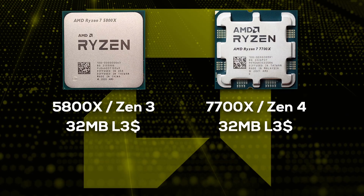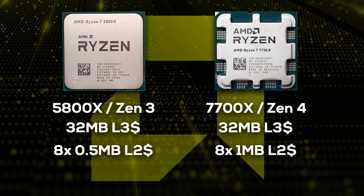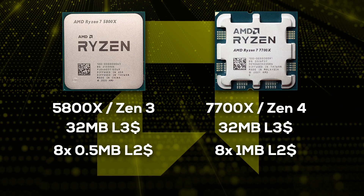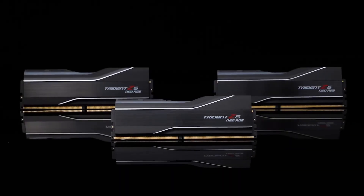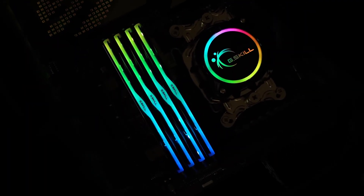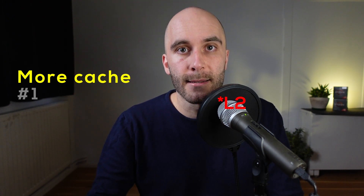AMD implemented two major changes in Zen 4 which could reduce the advantages of X3D. First, while Zen 4 has the same 32 MB of L3 cache as Zen 3, the L2 cache has been doubled from 0.5 to a full MB per CPU core. A 5800X has 8 cores with 0.5 MB each, resulting in a total of 4 MB L2 cache. A 7700X also has 8 cores but with 1 MB each, giving a total of 8 MB L2 cache, which increases the combined cache of Zen 4 to 40 MB — meaning even more games will be able to fit all their important data inside the cache of the non-X3D models. Second, Zen 4 uses faster DDR5 memory, which allows for more bandwidth and lower latency. If you are running Zen 4 with tuned DDR5 6000 memory, even if the cache is full and the game has to access system memory, the penalty won't be as severe as with Zen 3 and slower DDR4.